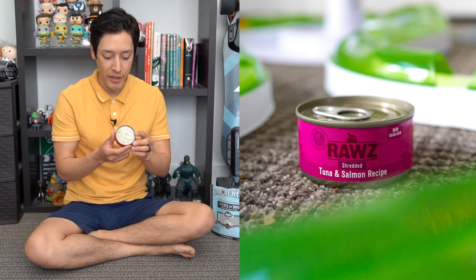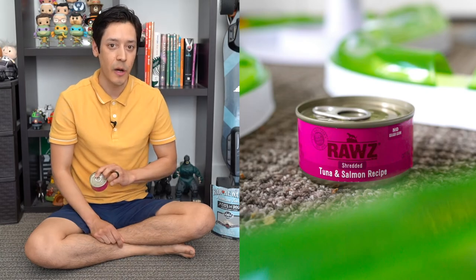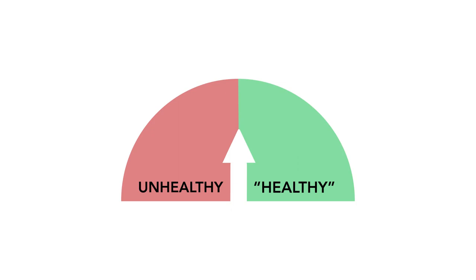We have Rawz shredded tuna and salmon recipe — and it says right on the label that it does not include guar gum, which is good to know. Irene and I actually used to give Theo this when we first adopted him. Ingredients include tuna, fish broth, salmon, tapioca starch, minerals, sunflower oil, calcium chloride, fish oil, tricalcium phosphate, vitamins, and taurine. Rawz is meant to be an alternative to other cat food brands — it's somewhat healthier. I'm going to give this a healthy rating.